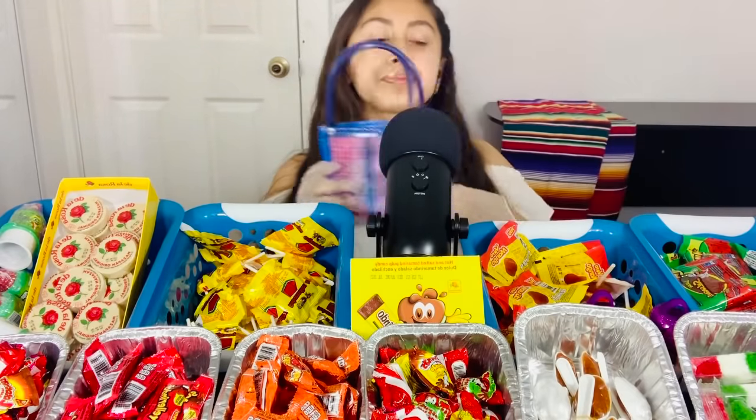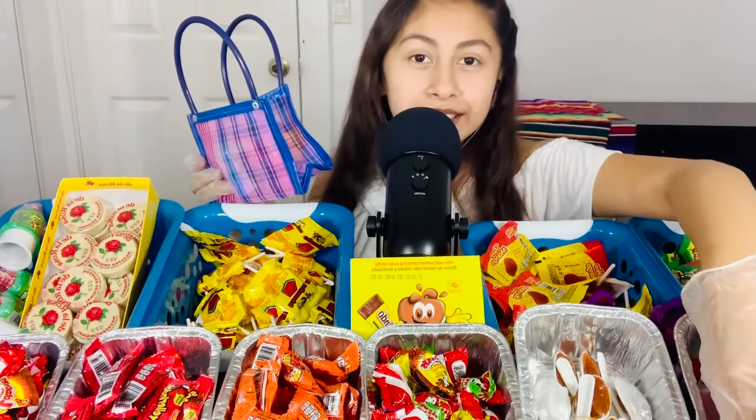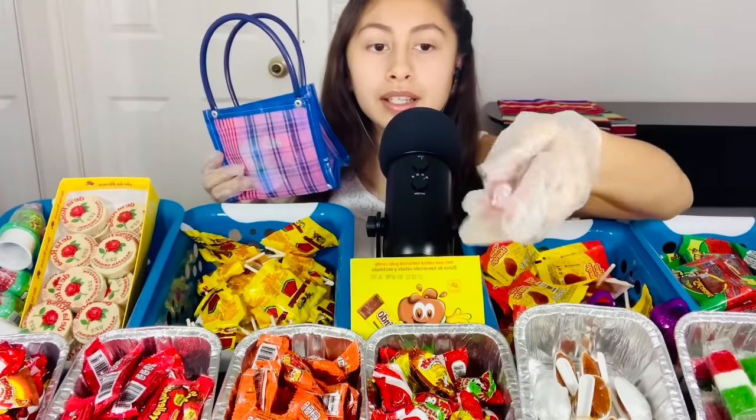We have here some cocadas. Oh, your mom loves these! You want to get some for her? How much? Two? Okay, we'll get you two. This is what they look like.